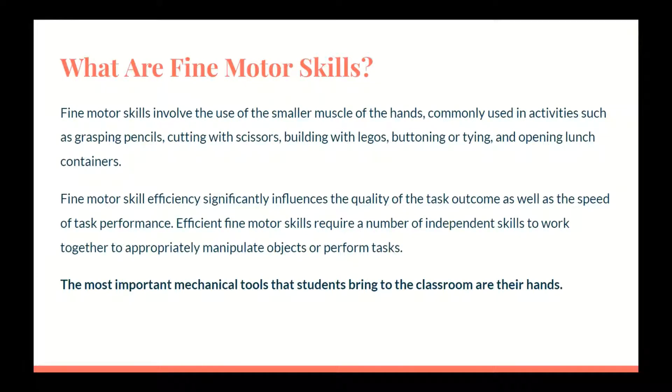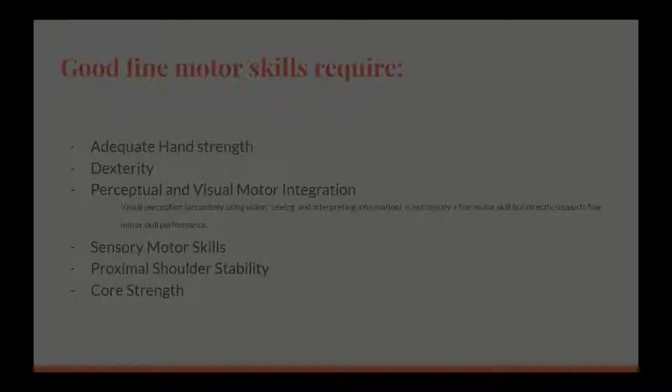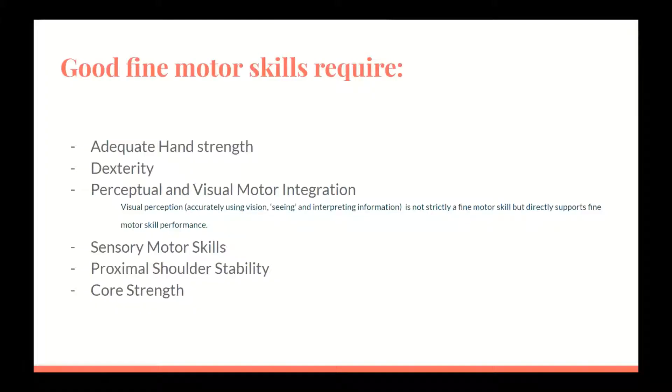The most important mechanical tools that students bring to the classroom are their hands. There is a lot required for the development of good fine motor skills. Adequate hand strength — there are many muscles in the hand required for different tasks, and we must consider if these muscles have developed.